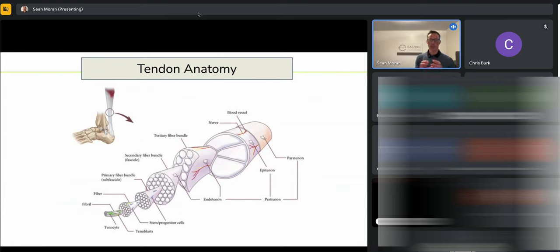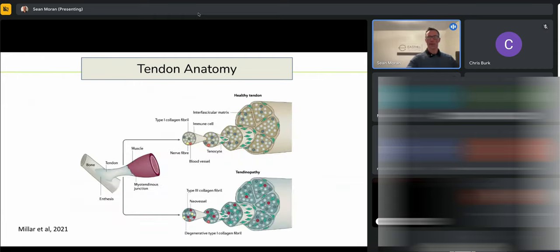A tendon is essentially a big sheath with a coating around the outside, broken down into smaller and smaller portions right down to our fibrils at the smallest unit. In a normal tendon, we primarily have type 1 collagen — very robust — with fibers lined up in nice straight parallel arrangements, which is really important to understand.